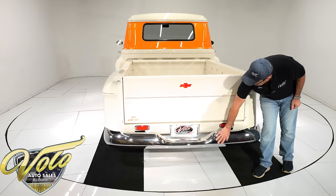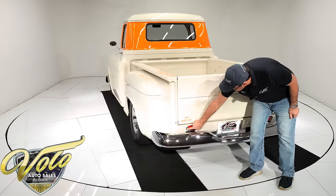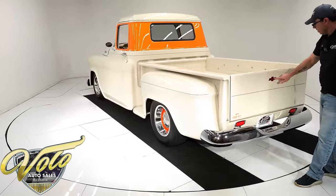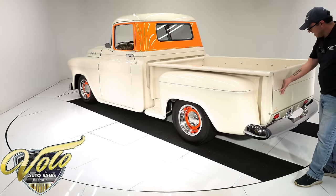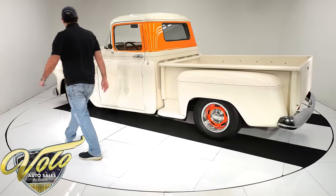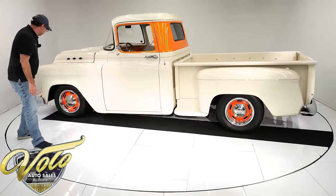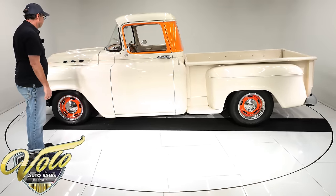Back here we've got a smooth bumper again. We have LED taillights frenched right into the pan, and we have a bow tie LED third brake light right there in the smooth tailgate. Sitting on 15-inch rally wheels, they're much fatter in back with fatter BF Goodrich tires — gives it that nice muscle look and a nice raked stance.